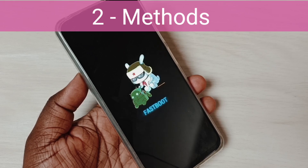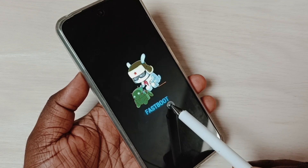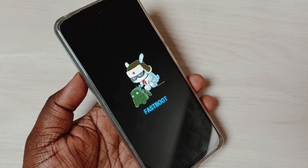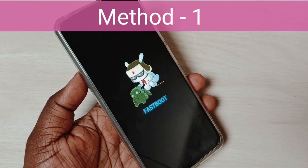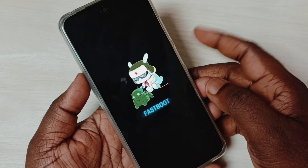Hi friends, in this video I would be showing two methods to exit from fast boot mode. Please don't forget to subscribe to this channel, please like and share the video.